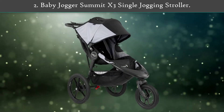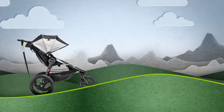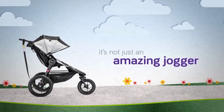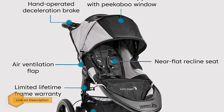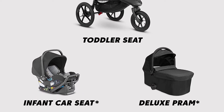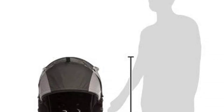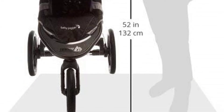Number two: Baby Jogger Summit X3 Single Jogging Stroller. If you plan on bringing a little one along while jogging, a jogging stroller is best. Baby Jogger is the original jogging stroller, specially designed for active parents. The Summit X3 is excellent for active and busy parents who need a stroller that can keep up with them. It features Baby Jogger's quick fold technology requiring only one hand, three large air-filled tires with a locking mechanism on the front wheel for extra stability, a large comfortable handlebar, and a handbrake.